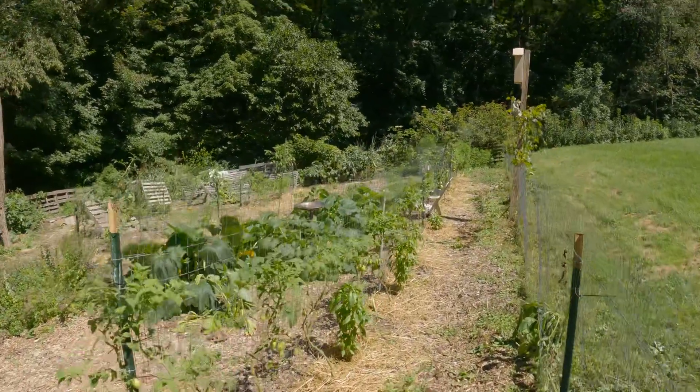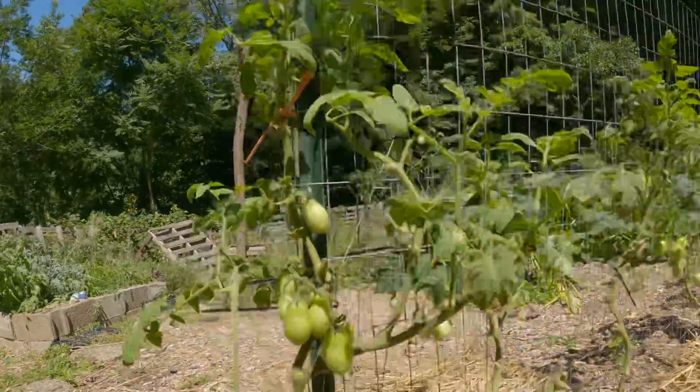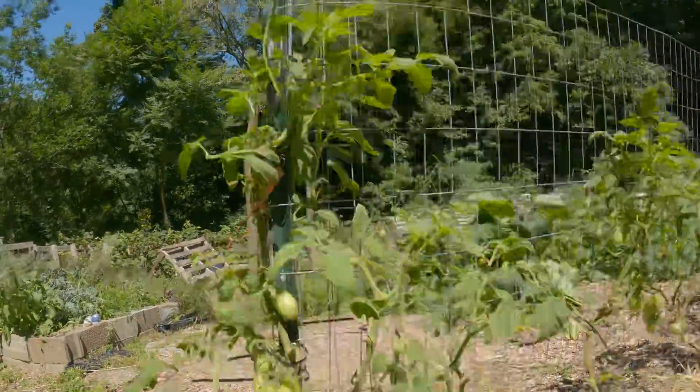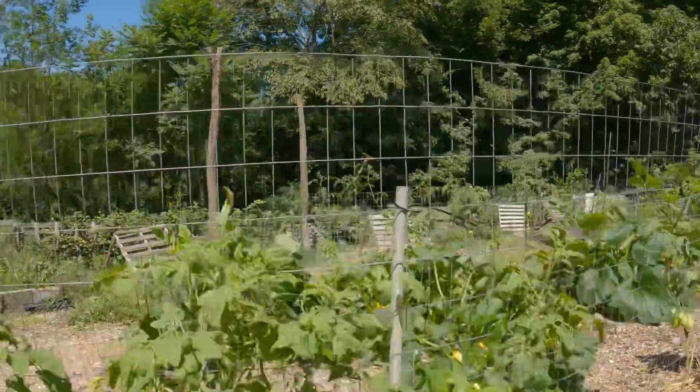Tomatoes and herbs stretching all the way down. Most of our canning tomatoes — hopefully we start getting some turning red soon. Basil looks great.